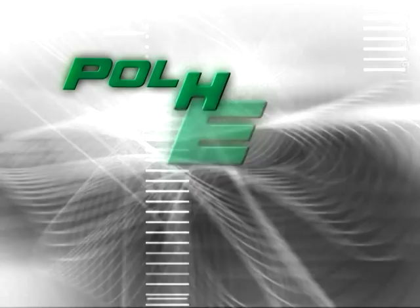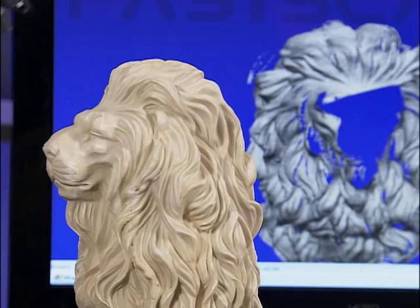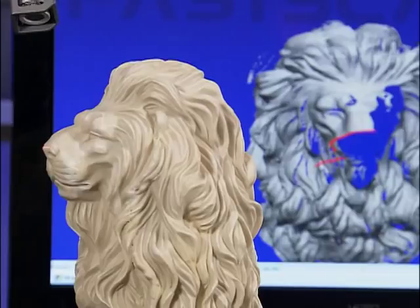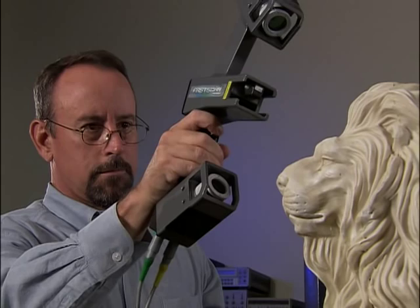Fascan works like no other scanner on the planet. With a simple sweep of Fascan's laser wand, you can create instant, real-time 3D images and databases anytime, anyplace. It's the fastest, most flexible, most affordable 3D laser scanner in the industry.